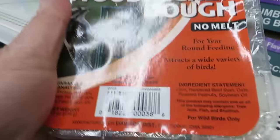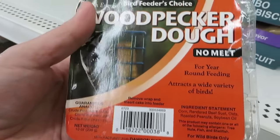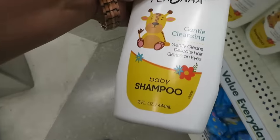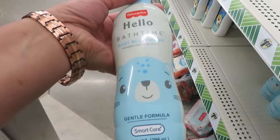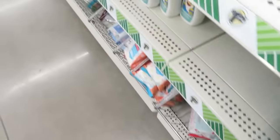Birds eat this too — it's like peanut butter. They also have baby items here — baby wash. Hello, bath time! Fisher Price. Okay.